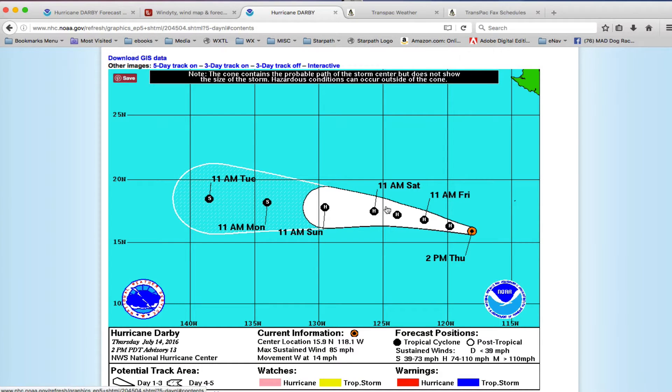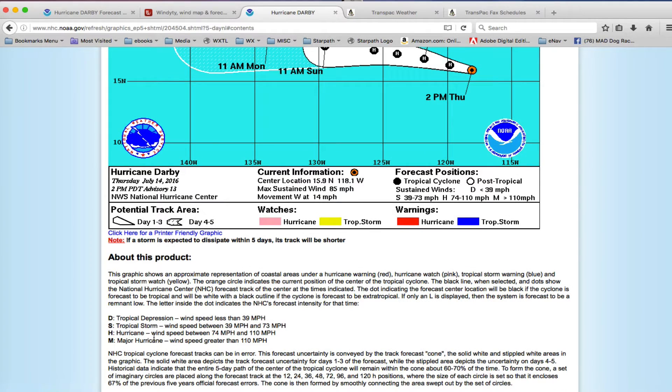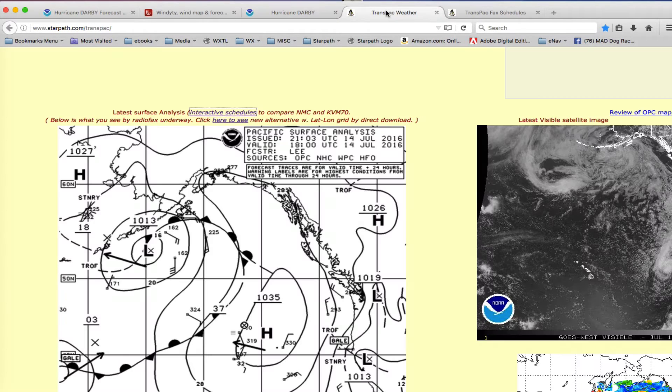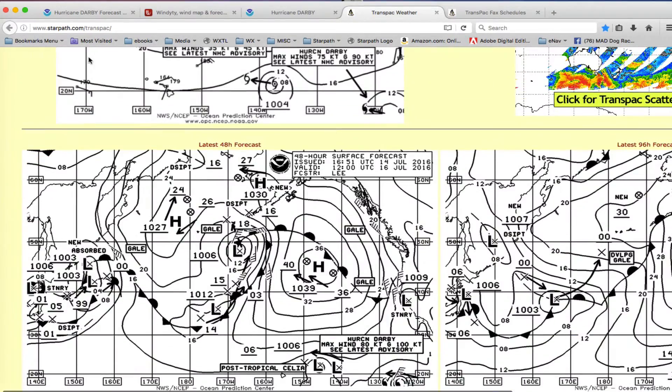There are other places to look at it. The wind diddies and the GFS — I should have plotted out the GRIB files. But here's a page you can look at to follow the TransPAC weather very nicely: starpat.com/TransPAC. That's got the maps and so forth.